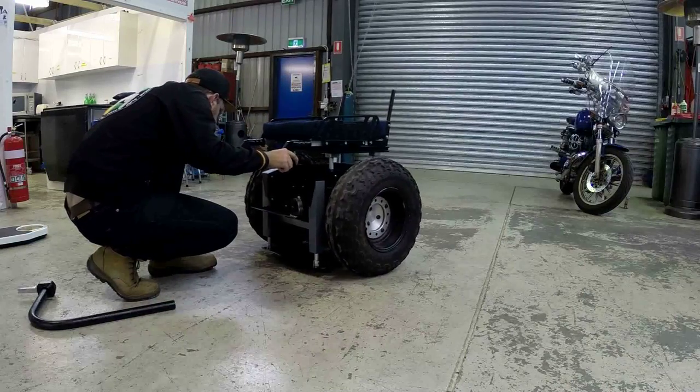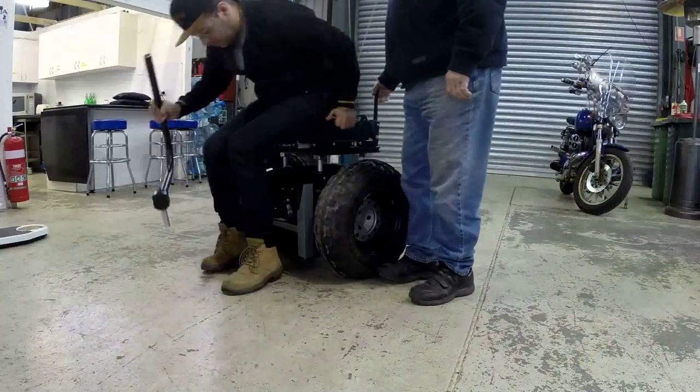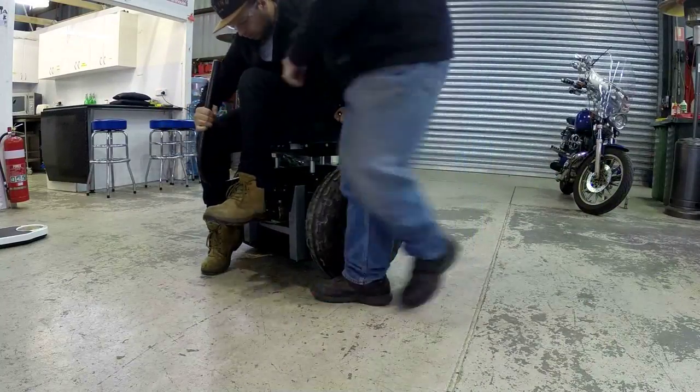A hydraulic RAM raises and lowers the machine off the ground, keeping it stable when the gyro is not running.